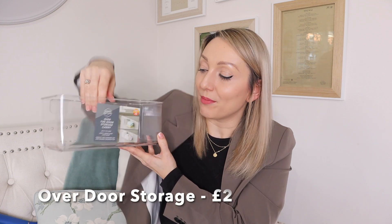Storage-wise, I got a few bits. This was from their special buy section — an over-the-door storage caddy for £2. I thought this would be ideal either under the kitchen sink or in the cupboard under my bathroom sink, perfect for putting sponges or flannels in. I love things that utilize space you wouldn't normally use.